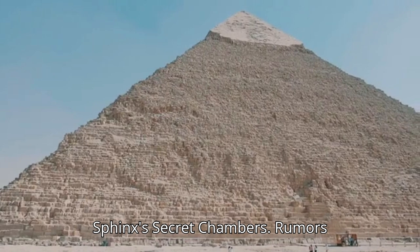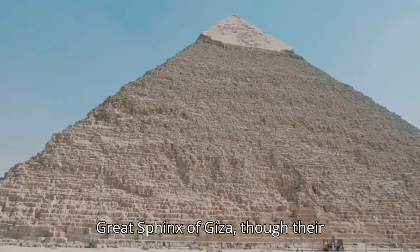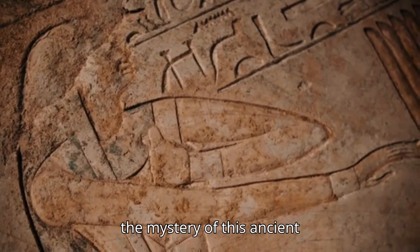Number 9: The Sphinx's Secret Chambers. Rumors persist of hidden chambers beneath the Great Sphinx of Giza, though their existence remains unconfirmed, adding to the mystery of this ancient monument.